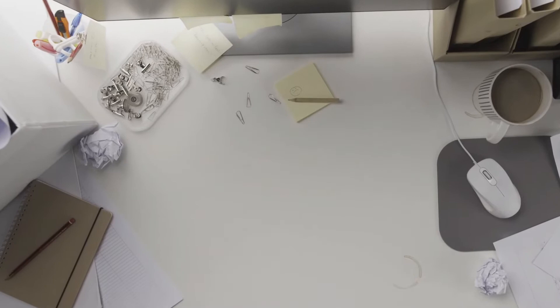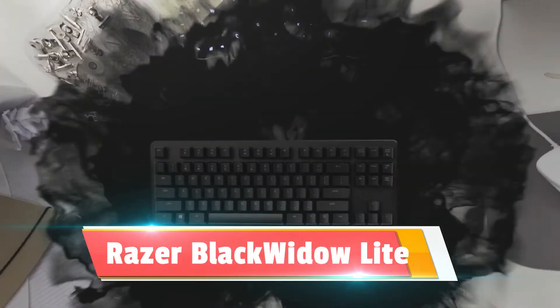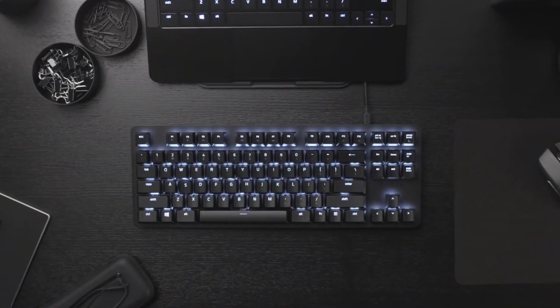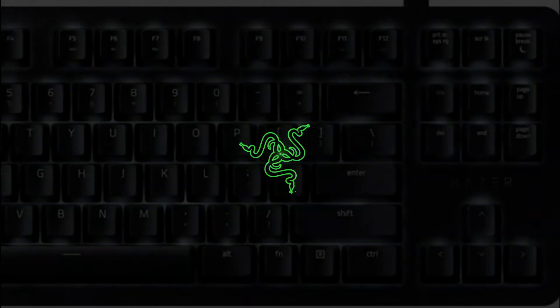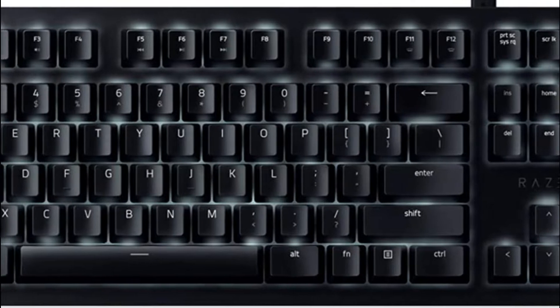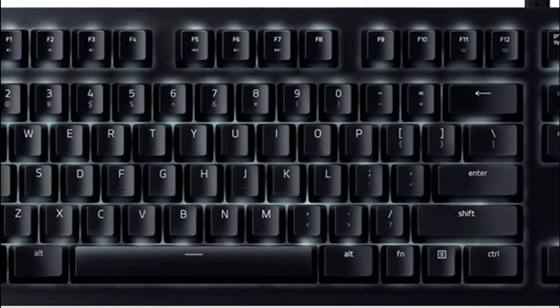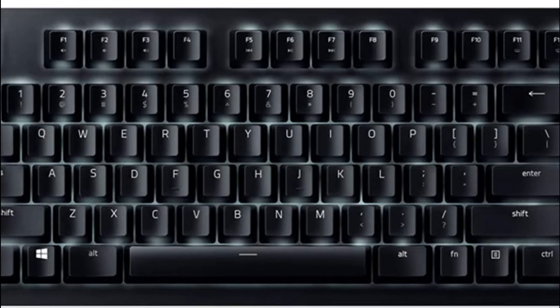The Razer Black Widow Lite is probably the most versatile keyboard on this list. There's something wonderfully minimalist about its tenkeyless design, simple white lighting, and quiet Razer orange switches. Razer originally pitched the Black Widow Lite as a keyboard that splits the difference between gaming and productivity applications, and it's not hard to see why. This peripheral is small, straightforward, and relatively inexpensive. It's also perhaps the most understated accessory Razer has ever produced.